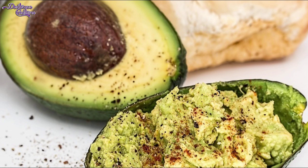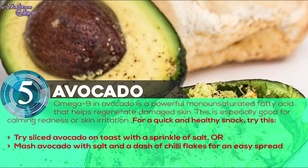Number 5: Avocado. Omega-9 in avocado is a powerful monounsaturated fatty acid that helps regenerate damaged skin. This is especially good for calming redness or skin irritation. Not to mention, the vitamin E and C also give an antioxidant boost. For a quick and healthy snack, try this.